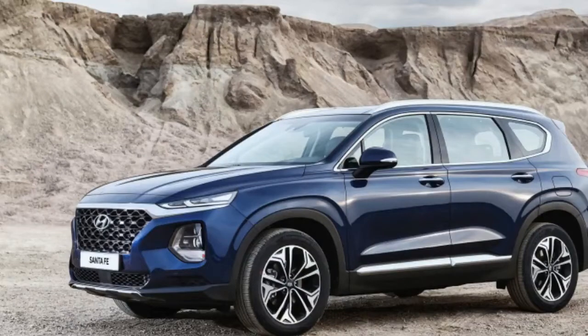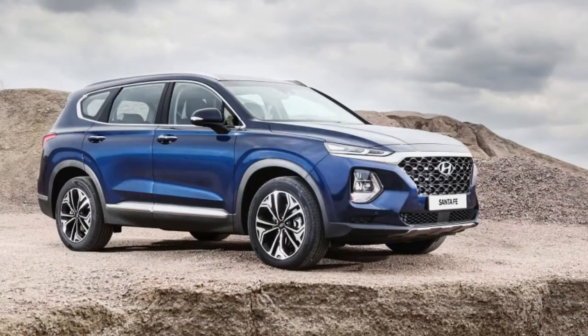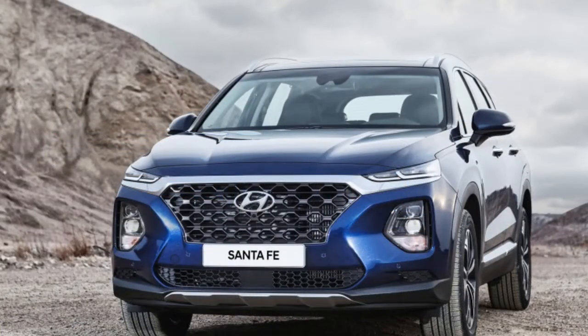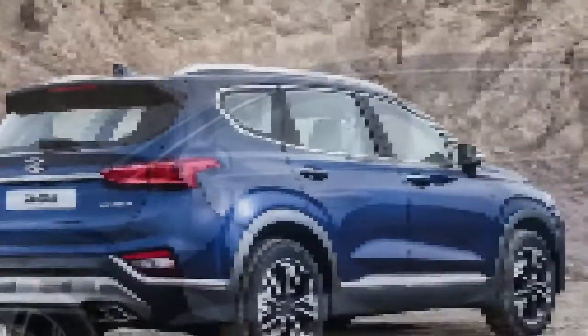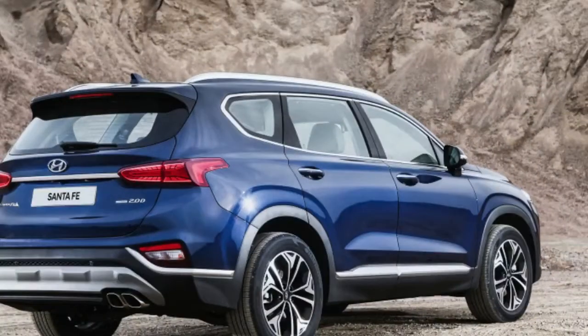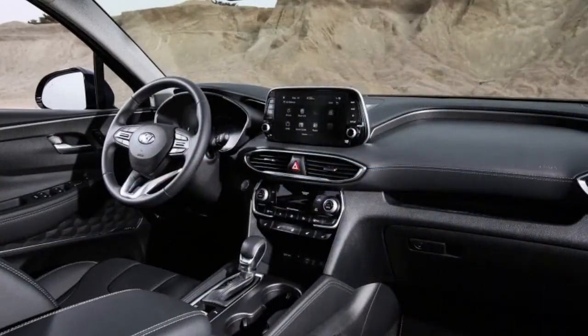The 2019 Santa Fe will offer a 2.4-liter four-cylinder engine good for 185 horsepower, or a turbocharged 2.0-liter four-cylinder offering 232 horsepower. A 2.2-liter diesel engine will also be available, producing around 200 horsepower and 320 pound-feet of torque. The diesel model will be the only one to offer optional third-row seating, and all models will be paired with a new eight-speed automatic transmission.